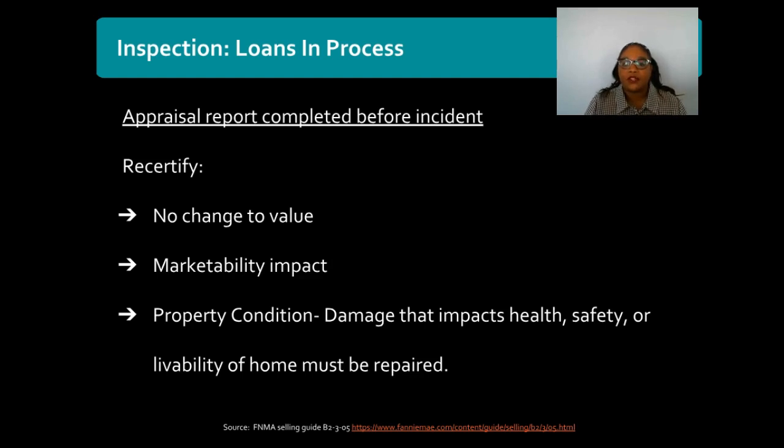If the appraiser does go back out and identifies that there was possibly damage done to the property, the appraiser needs to comment on and photograph that damage. It then becomes up to the lender to determine if that damage needs to be repaired either before or after closing. Typically any damage that impacts the health, safety, or livability of the home will need to be repaired prior to closing, or a repair holdback account may be established to ensure that work gets done before the lender delivers the loan to their secondary investor.